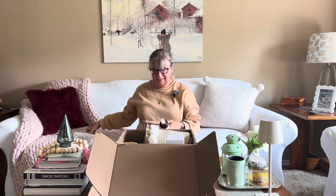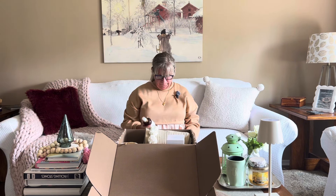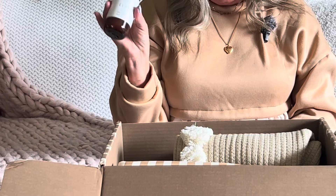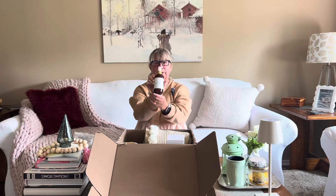Next up in the Jilly Box, we have this beautiful spray — Wild Flicker, the Clothesline Room and Linen Spray. It smells like fresh linen. Retail value is $19.